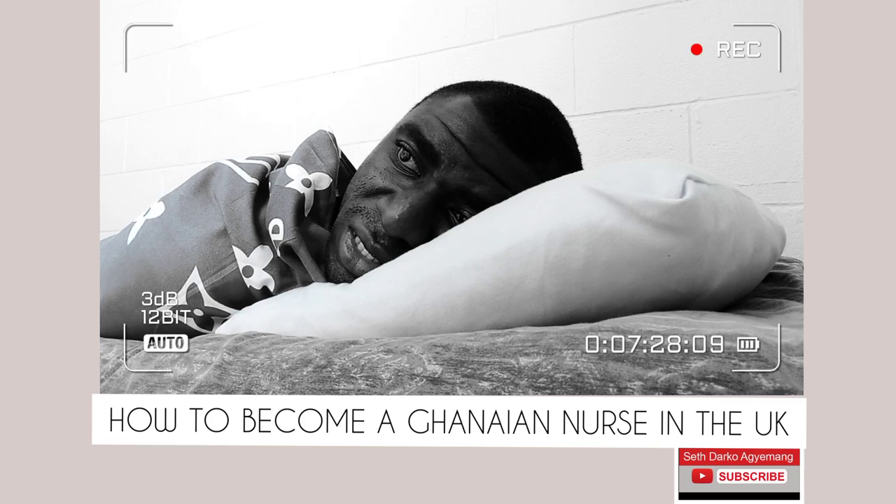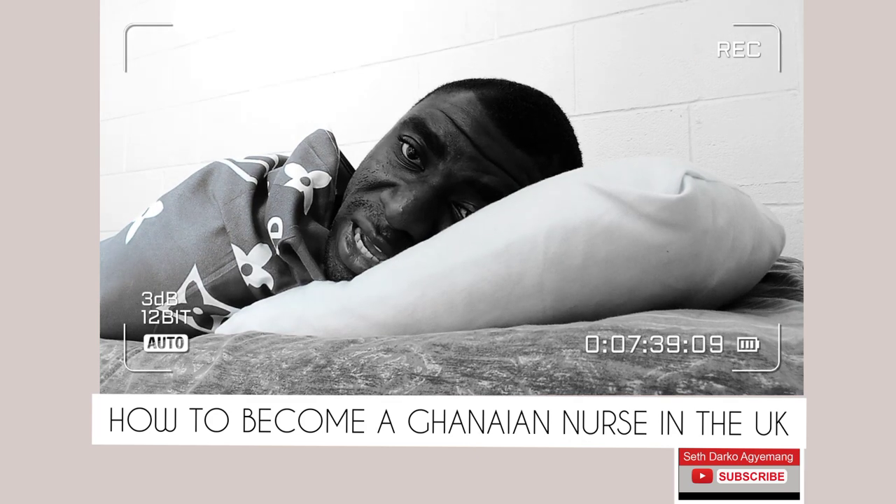When you upload your documents to the UK NMC, they will send you an email taking you through the next steps of the process. They will require that you get in touch with your home NMC — in this case, Ghana NMC — and that you obtain a clearance form from the Ministry of Health. I think the process may be changing slightly, and I will look into that and make a separate video about it.